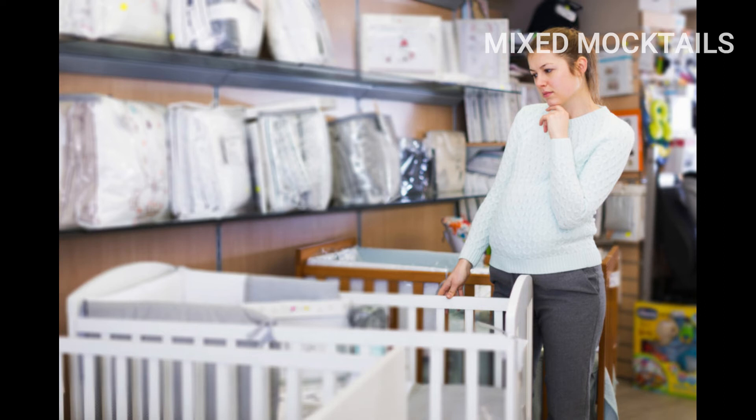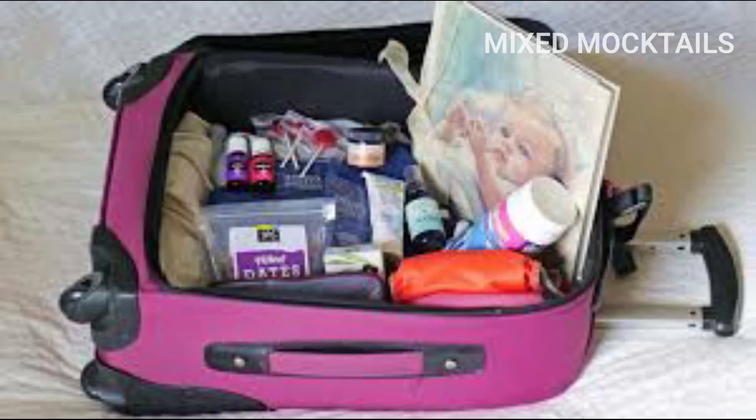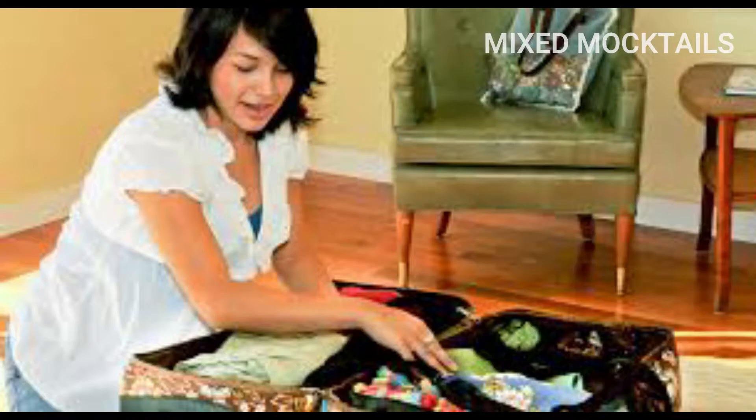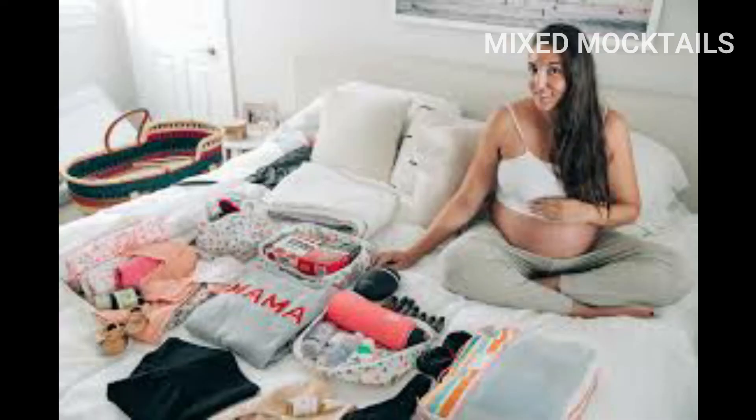If it is your first pregnancy, there is no joy like shopping for a little one and waiting for the big day. This will help you to be sure about everything you need for yourself, your new baby, and your birth partner. Here is what you need to pack for yourself, the mom-to-be.